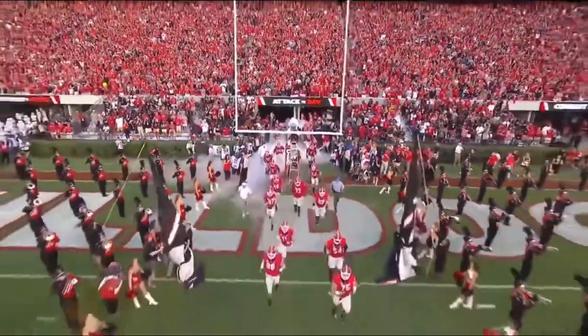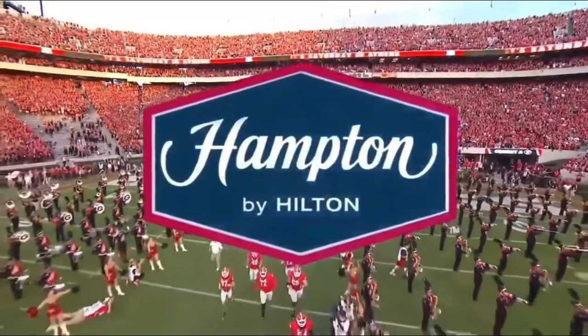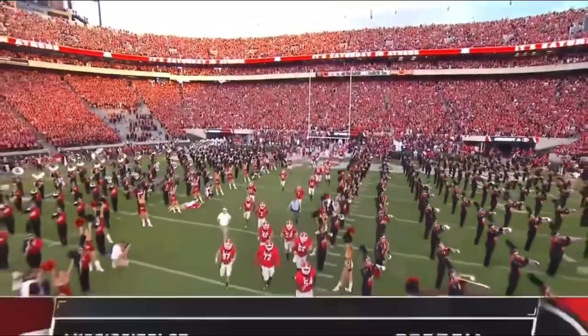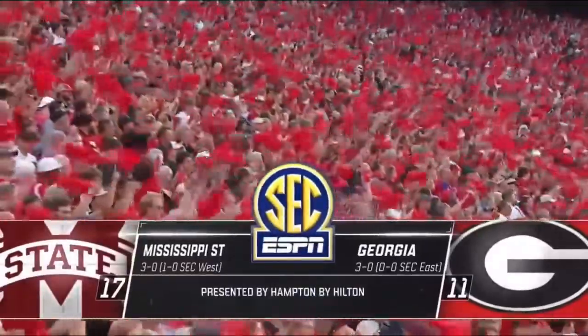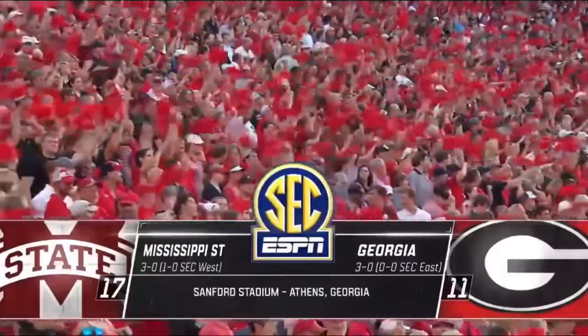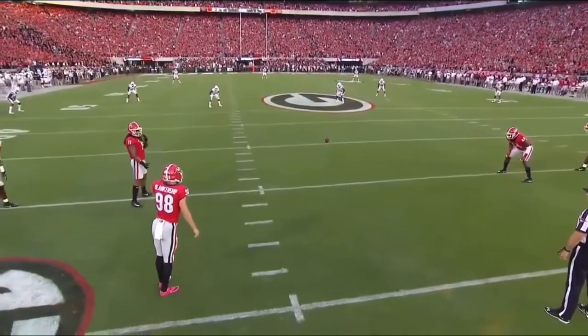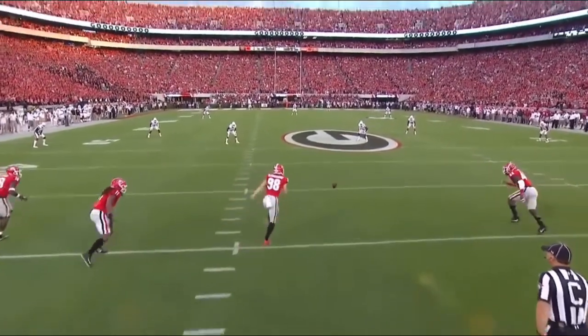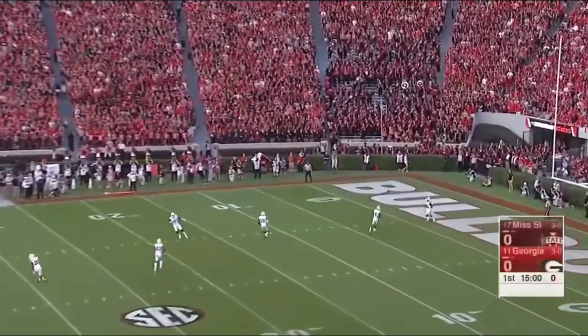What better way to spend your night than with ESPN College Football Primetime presented by Hampton by Hilton. So glad you're with us from Athens. First cross-divisional matchup on the SEC schedule, both 3-0. Number 11 Georgia taking on 17th ranked Mississippi State. Georgia won the toss and deferred; Mississippi State to receive as Blankenship will kick away.